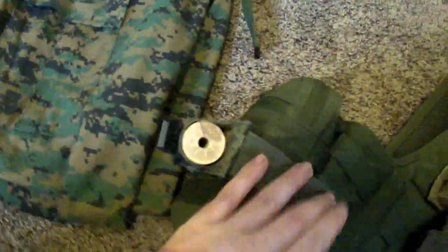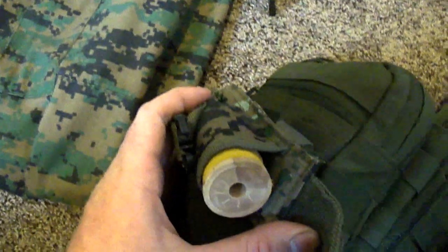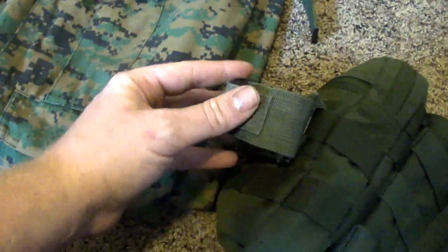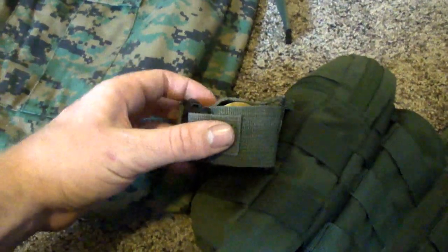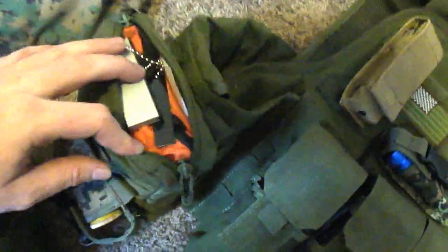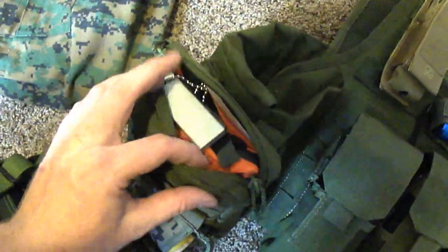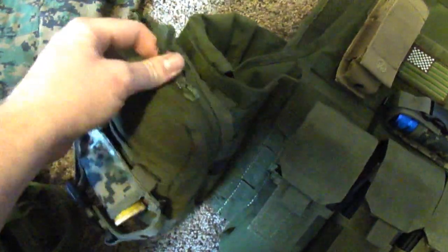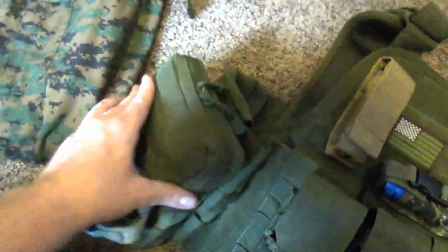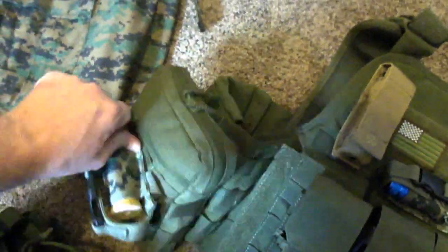Over here on this pocket I have tripwire, which has multiple uses for snares and tying materials together, whatever the need may be. In this pocket I have a flint and steel and an SOL emergency kit. It just fit in that pocket perfectly so I had no need to make my own kit, and it comes with some decent stuff in there.